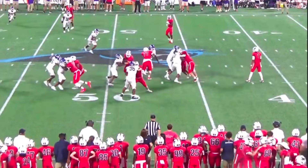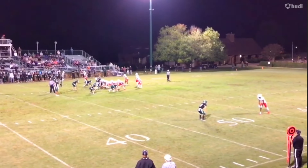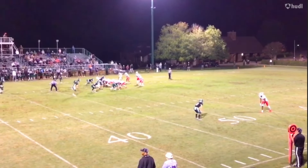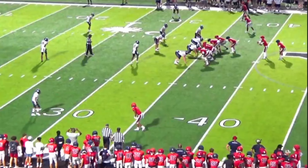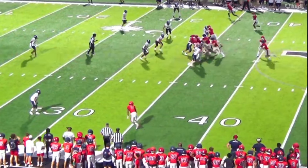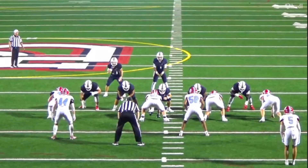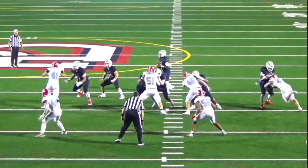Watch him get up out of his stance — takes his time, he was actually pretty patient. Once he gets his hands on you, he's got very strong hands, beautiful hand placement, and his core strength and the way that he drives — it looks pretty easy for him to just be dominant on this level. I think it's going to translate a lot to the college level and to the SEC, especially once he gets with Coach E. They're going to get him right. You're seeing that patience — kind of a veteran move there.